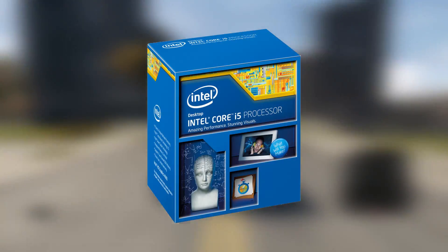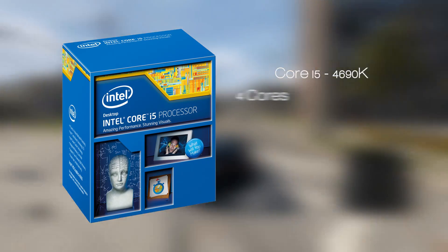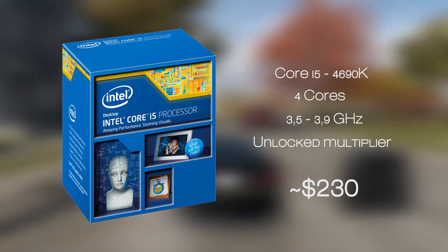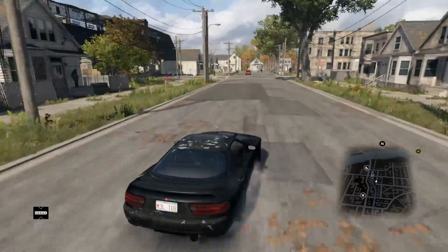Starting off with our choices for the Intel platform build, for the CPU we chose the well-known Intel Core i5-4690K, which is in line with the latest Haswell Refresh architecture. This quad-core CPU is a well-balanced mid-size beast capable of pushing any graphics card to its limit, and additional power awaits to be released with overclocking thanks to that unlocked multiplier.